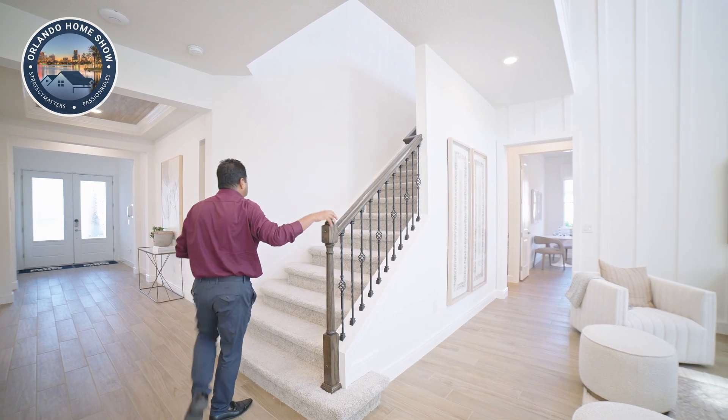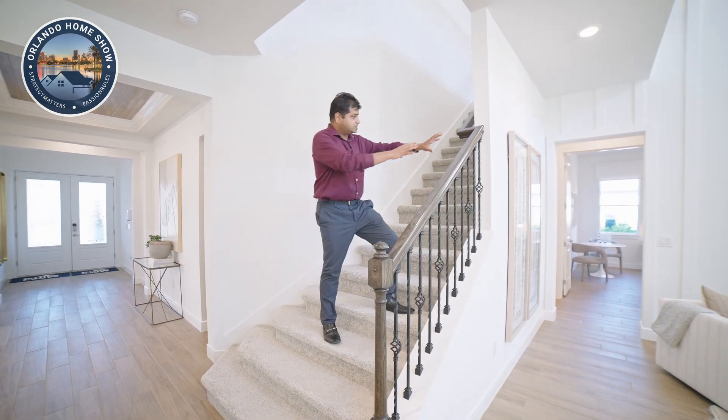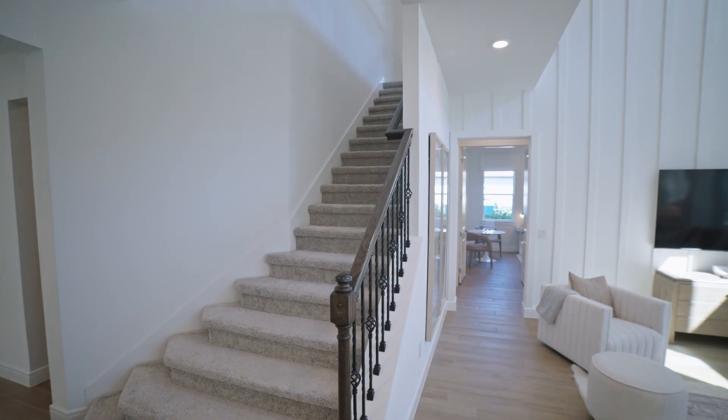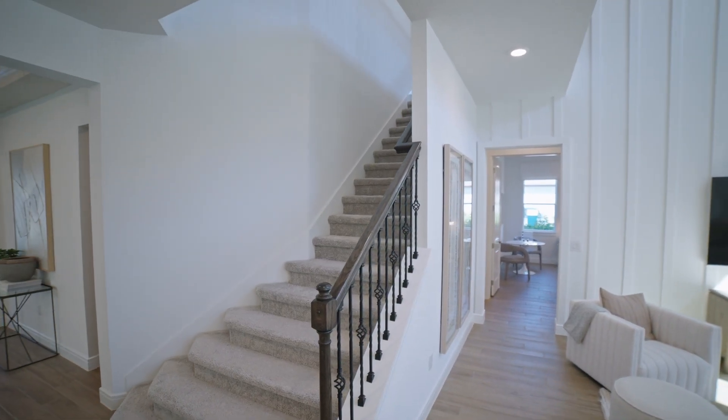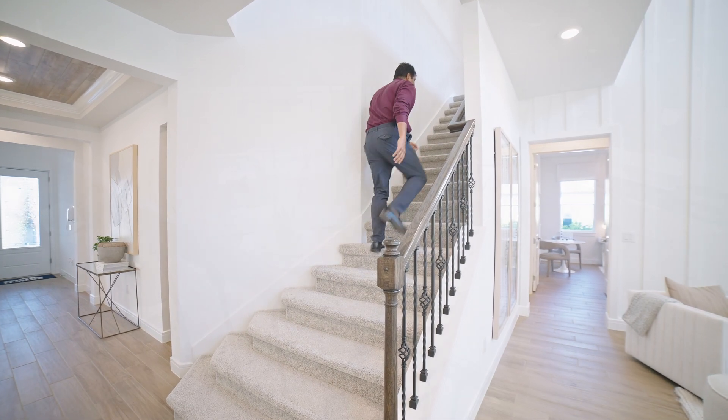Let's go upstairs. The banister with the spindles that you see here is actually an upgrade — without it you'd just have a knee wall. Let's go upstairs and check out the rest of this beautiful house.